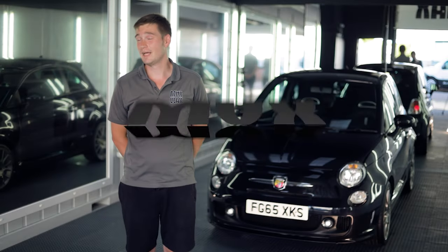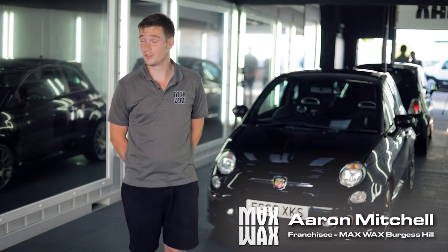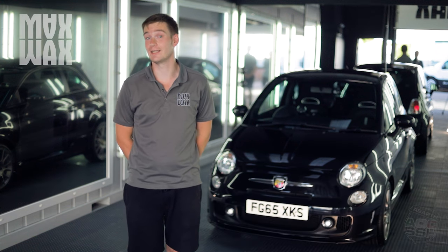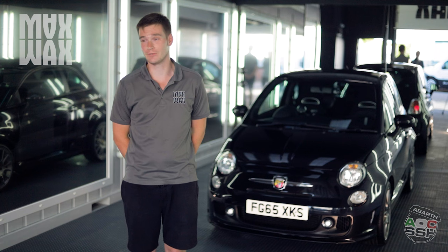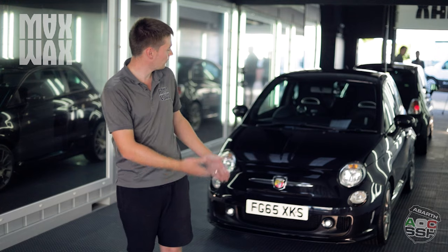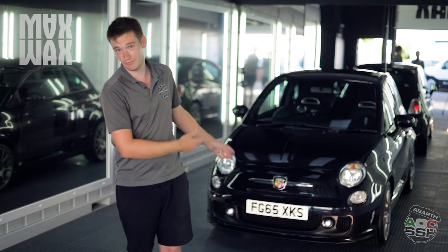I'm Aaron, I am the franchisee for Burgess Hill. What we offer is a wide variety of valeting and detailing services, anything from maintenance valets all the way up to full ceramic coatings and detailing sessions, hence what we've done on Sam's 595 here.